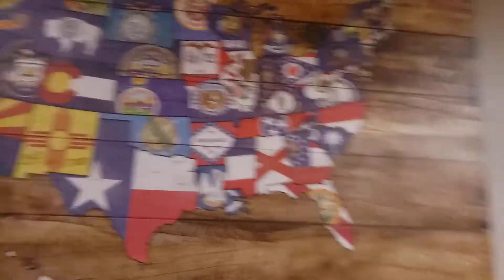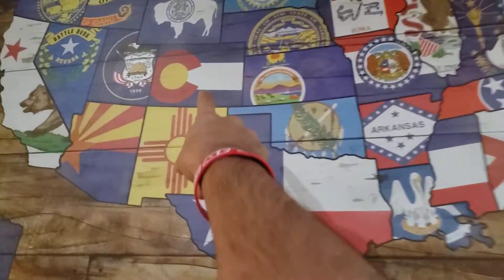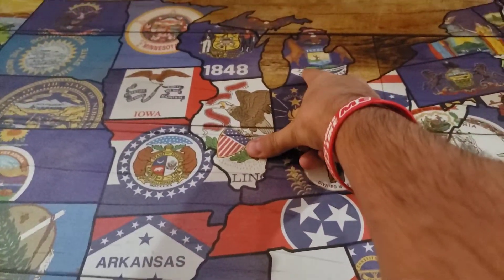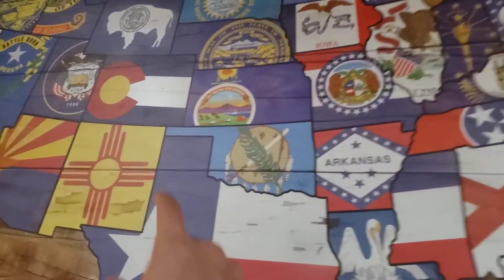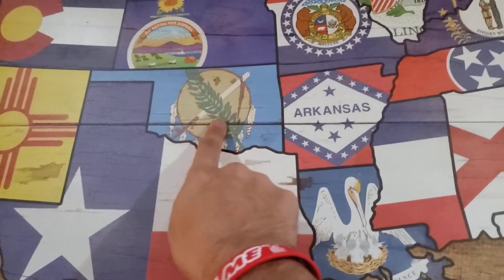Let's take a look at this picture — check this out, there's a whole map of the states. This is my home right here — I think Michigan — yes, that is Michigan right there. That's crazy! And this is where I want to be right here and that's where I'm at right now.